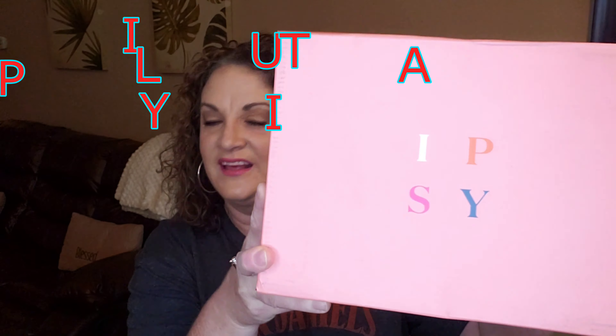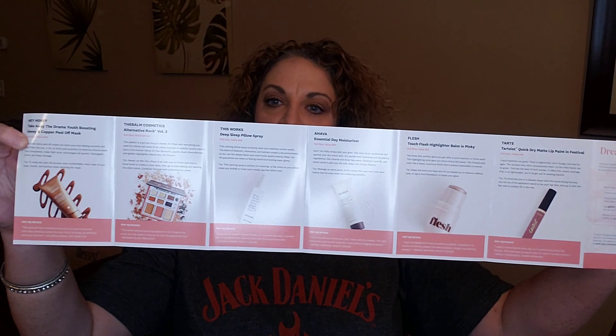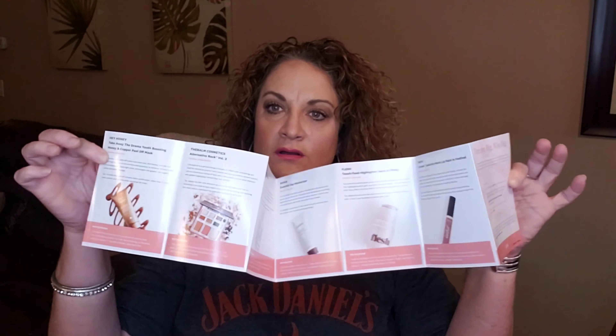This is the ipsy ultimate for January 2020. I went ahead and cut the box open. With ipsy ultimate you get 12 items — eight of which are full size — and then four deluxe or sample sizes. You also get a nice little brochure that tells you all about your products and includes pricing information.